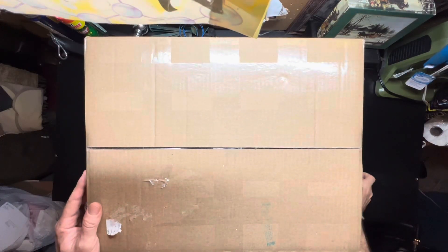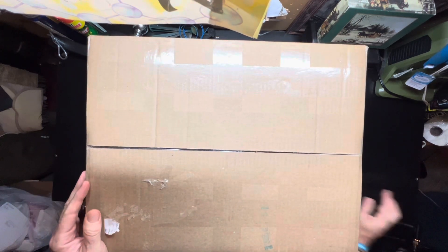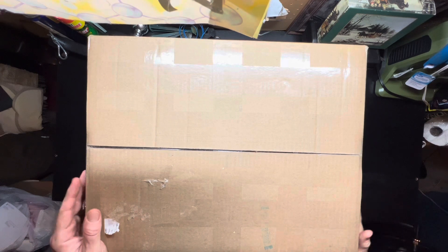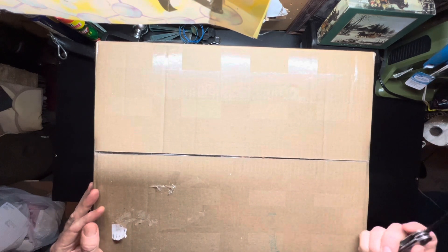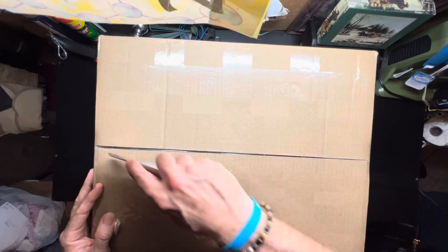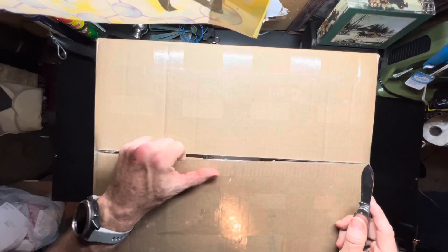Hey everybody! I've been using ProxyBid recently — I've always wanted to try it out, set up an account, and put in automatic bidding on an item. Let's see what would happen — and I won! I won the auction on this one item in the box here. The item is a World War II era Japanese voltmeter.